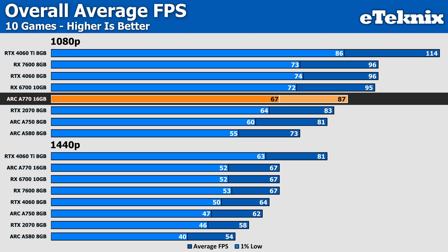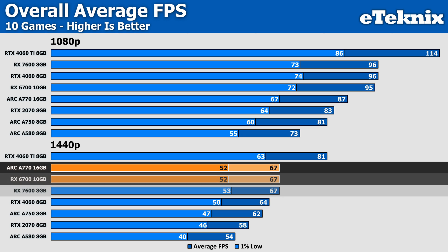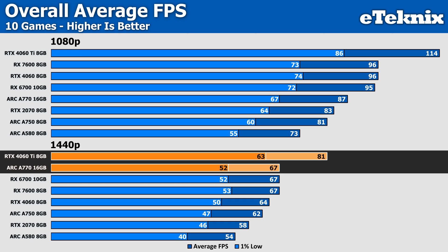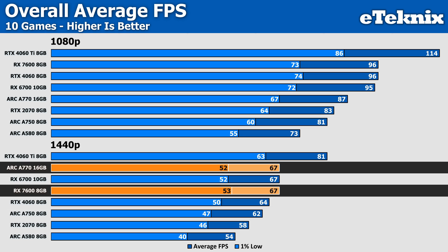This card is aimed more at 1440p gaming, where it does well matching the performance of the RX 7600 and its older brother the RX 6700, with strong 1% low figures, with the only GPU above it being the more expensive RTX 4060 Ti. The RTX 4060 non-Ti looks pretty pale in comparison, falling 5% behind Intel. But it's hard to ignore the RDNA 3 GPU that matches Intel but for less money. It's a nice little boost over the A750, but Intel are maybe driving along and have just forgotten to take the handbrake off — they could tweak things to widen the gap with the cheaper RX 7600.